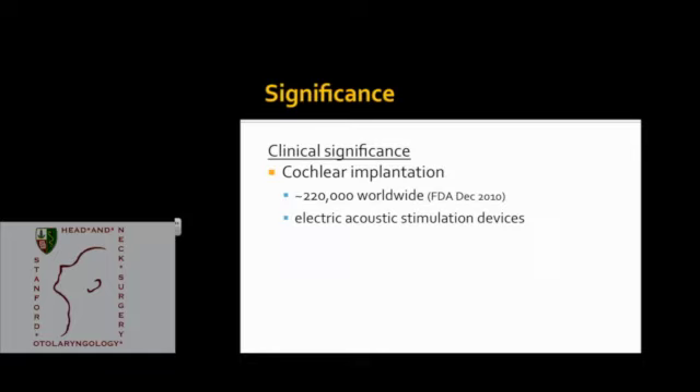Preserving residual hearing will become increasingly important, especially with the advent of electric acoustic stimulation devices. These are cochlear implants with short electrodes which electrically stimulate high frequencies, but rely on patients having relatively preserved low-frequency hearing, which they use via acoustic amplification or hearing aid. Being able to open the cochlea and insert the electrode while minimizing damage should hopefully increase the success of these operations.